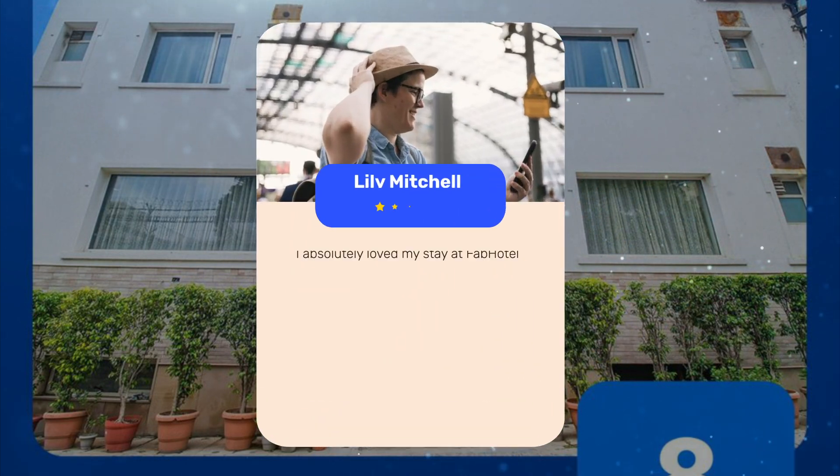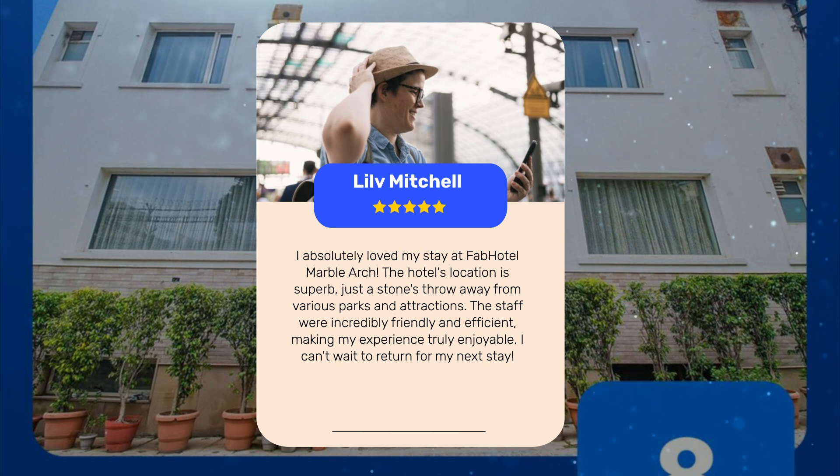I absolutely loved my stay at Fab Hotel Marble Arch. The hotel's location is superb, just a stone's throw away from various parks and attractions. The staff were incredibly friendly and efficient, making my experience truly enjoyable. I can't wait to return for my next stay.